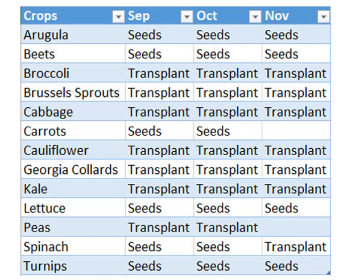Since this is September 30th, we can still plant arugula, beets, carrots, lettuce, spinach, and turnips from seed. But in October we're going to have to be planting out transplants of broccoli, Brussels sprouts, cabbage, cauliflower, Georgia collards, kale, and peas if we're going to harvest them in time for winter. By November it's too late for carrots and peas.